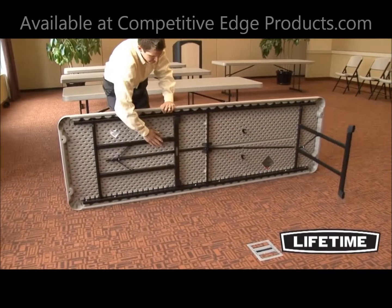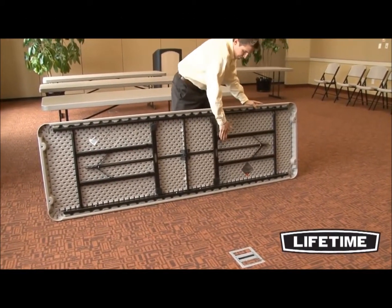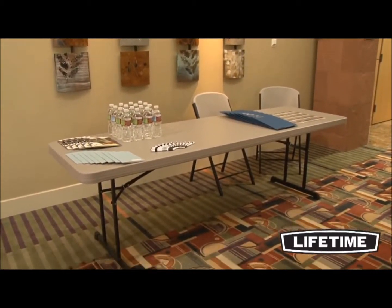Engineered to be our strongest table yet, Lifetime's professional-grade tables are made specifically to withstand aggressive handling in commercial and institutional settings. These tables are so strong and durable that we are even backing them with a Lifetime warranty.